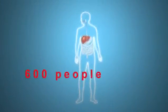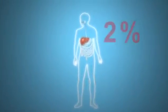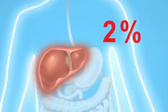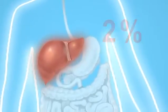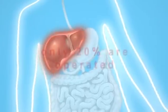Just under 600 people in Switzerland are diagnosed with liver cancer every year — that's 2% of all cancer cases. Those affected are mainly older men. Surgery offers the best chance of survival, but because the tumours are difficult to locate, an operation is suitable for only 20% of liver cancer patients.